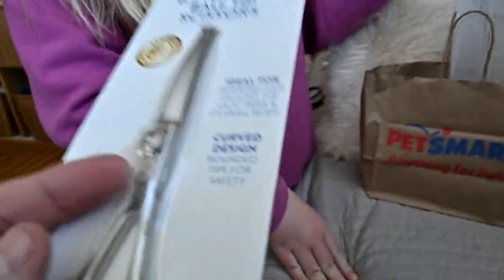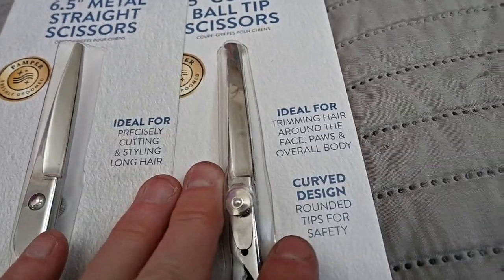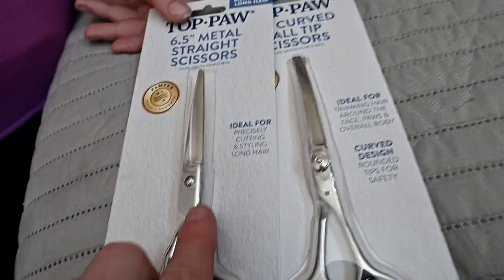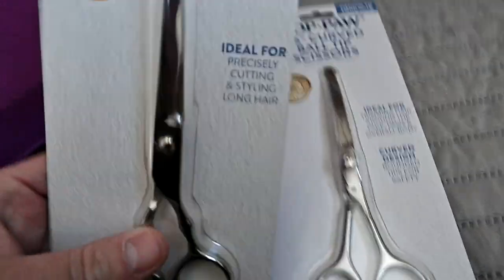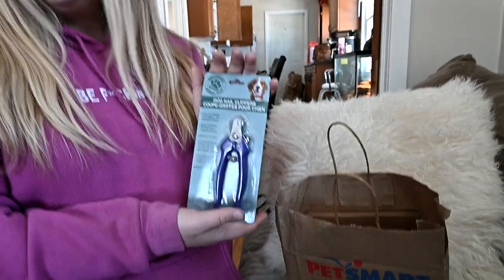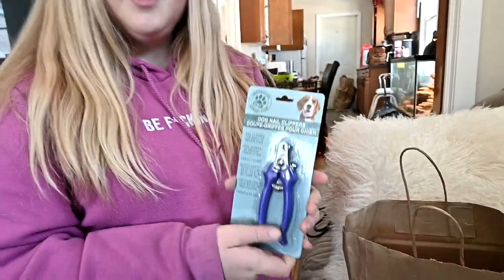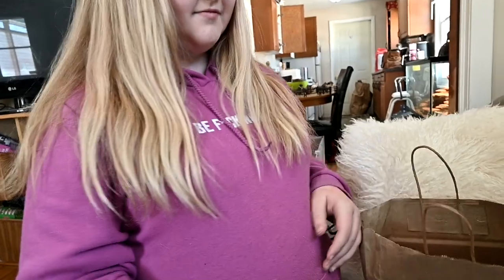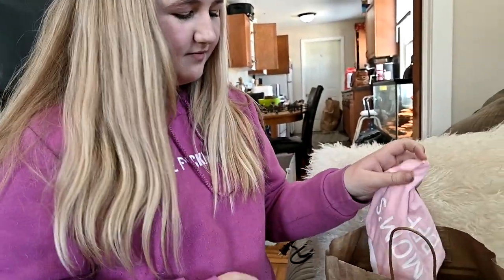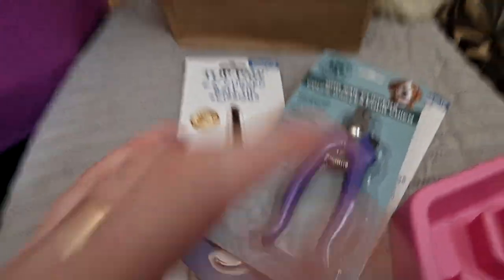We got some scissors! I want to try and groom her myself — I've been watching so many videos, and I've groomed dogs before. I'm also going to get her professionally groomed, but I want to be able to maintain her haircuts in between. We got rounded scissors — I might take those back — and the straight ones which I really wanted. We also got dog nail clippers because I've been doing her toes. I can cut Daisy's nails now too. I just go slow — I do one or two nails a day because I want her to have a positive experience and not get stressed out.